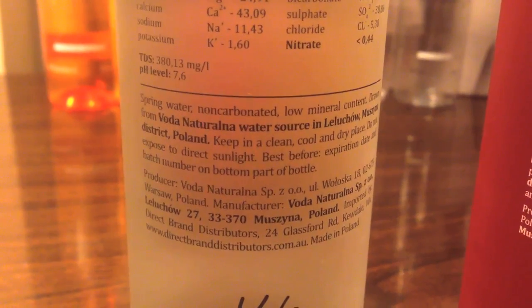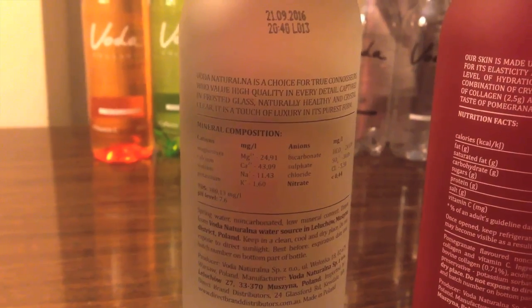So let's start off with the pure water. I've never seen a bottle of water with packaging like this — it has a metallic lid. It's like a bottle of liquor or fine wine.